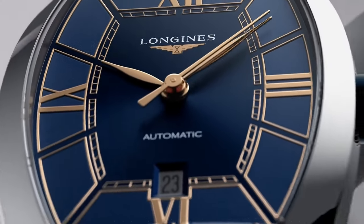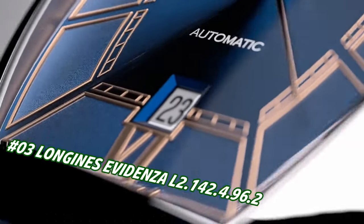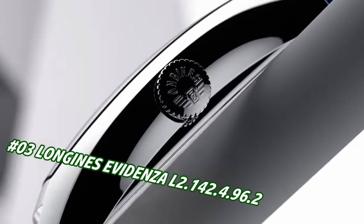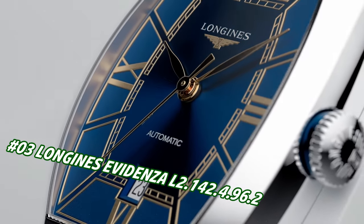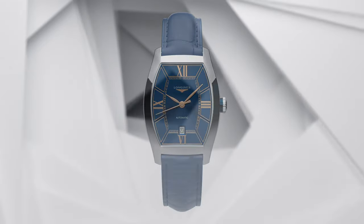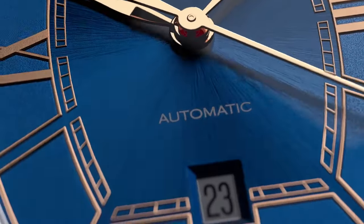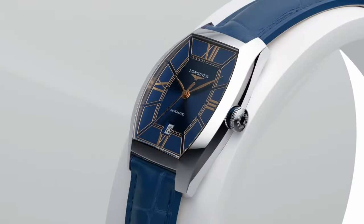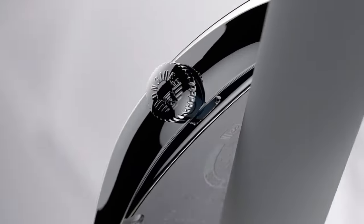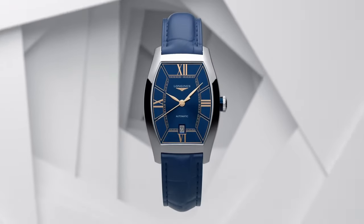Number 3: Longines Evidenza L2.142.4.96. Price is $2,172, but this will vary with time. Case shape: tonneau. Material: stainless steel. Glass: scratch resistant sapphire crystal with several layers of anti-reflective coating on the underside. Dimensions: 26.0 x 30.60 millimeters. Lug distance: 14 millimeters. Thickness: 8.70 millimeters. Water resistant to 3 bar. Weight: 37.1 grams. Dial color: blue. Hour markers: painted Roman numerals. Hands: pink. Movement type: automatic, Caliber L592.